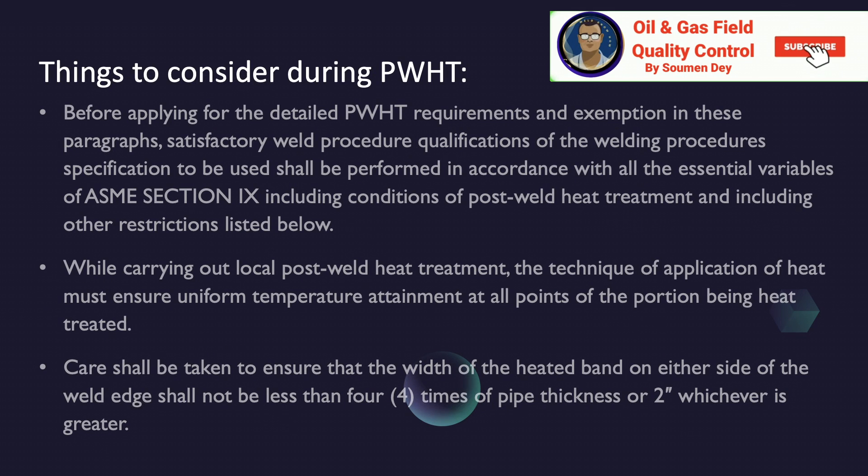Things to consider during PWHT: Before applying for detailed PWHT requirements, an exemption, satisfactory welding procedure qualification, and welding procedure specification shall be performed in accordance with all essential variables of ASME Section 9, including conditions and post-weld heat treatment. While carrying out local post-weld heat treatment, the technique of application of heat must ensure uniform temperature attainment at all points of the portion being heat treated. The width of the heat band on either side of the weld edge shall not be less than 4 times the pipe thickness or 2 inches, whichever is greater.